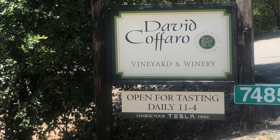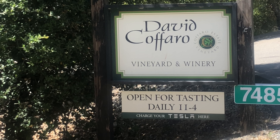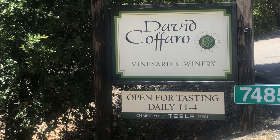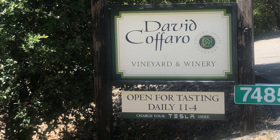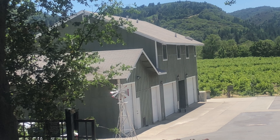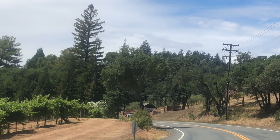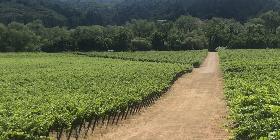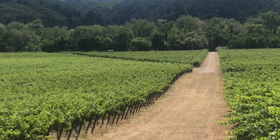David Cafaro Winery features Rhône Bordeaux-style blends — that is Barbera, Petite Syrah, Cabernet, Carignane, Pinot Noir and more. Open for tasting daily between 11 a.m. and 4 p.m. The drive continues along Dry Creek Road — that's the road that the farmers use to navigate their way throughout the vines.